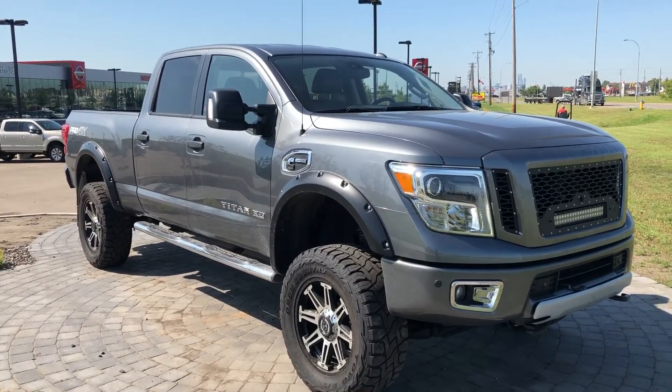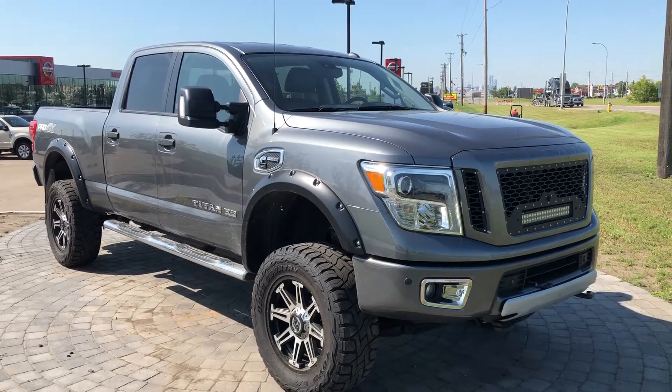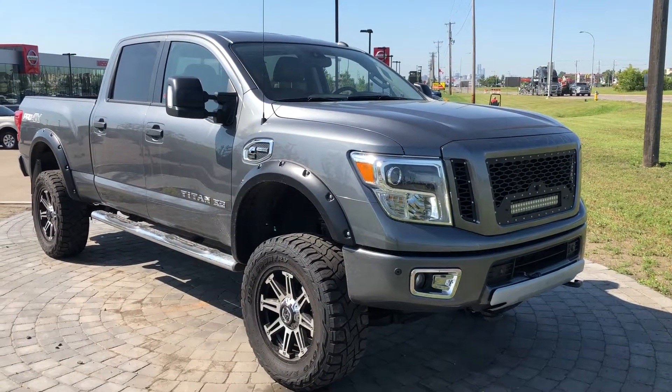Hello Darren, it's Steph here at Northside Nissan. Thank you for inquiring on this 2016 Nissan Titan XD. Let's take a look at it.